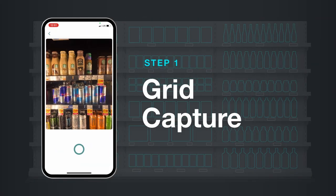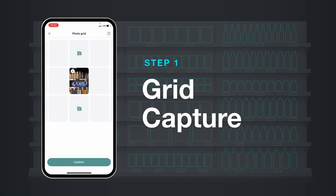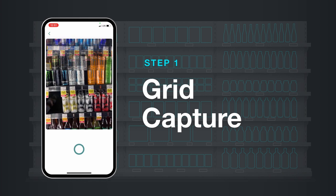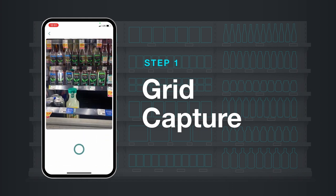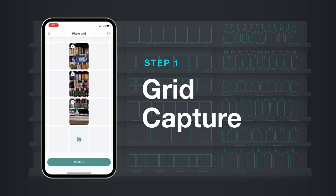Here's how it works. Choose the data you need, then guide reps to collect it using Form's mobile task management app. Your teams can quickly and easily capture data and photos about your products and competitors in the field, and with advanced features like grid capture, they can snap large displays in no time. Your teams can also work without Wi-Fi connection or cellular signal in offline mode.